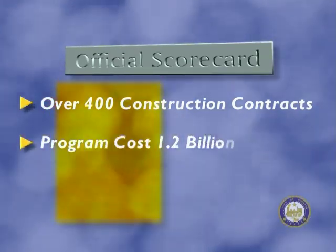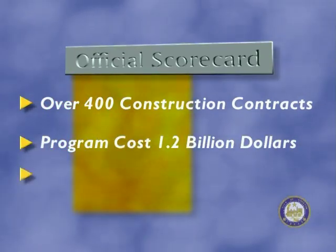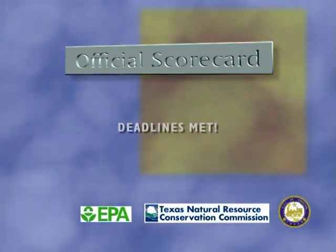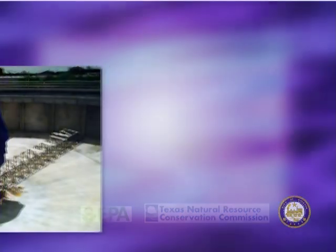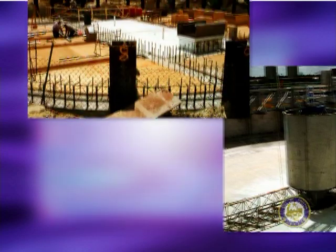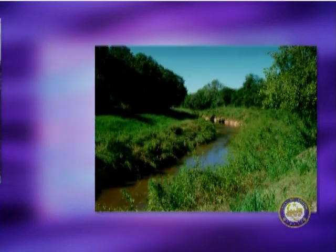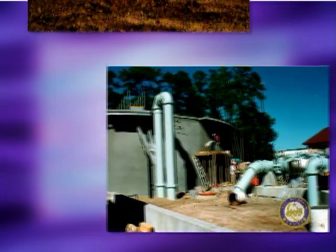What does the scorecard look like as a result of the Houston Wastewater Program? The program contained over 400 construction contracts and cost $1.2 billion — some $800 million less than had been originally forecasted. The savings are attributed to the cooperation among the City of Houston, TNRCC, and U.S. EPA in using innovative engineering solutions, and the City met its deadlines. The $1.2 billion program was a necessary utility expenditure, but it had benefits: modernized facilities that can be operated at a lower cost, along with improved customer service.